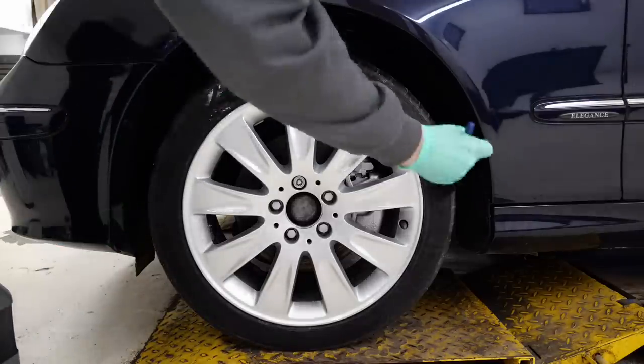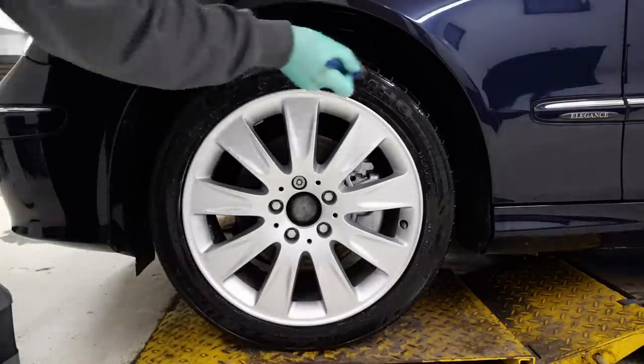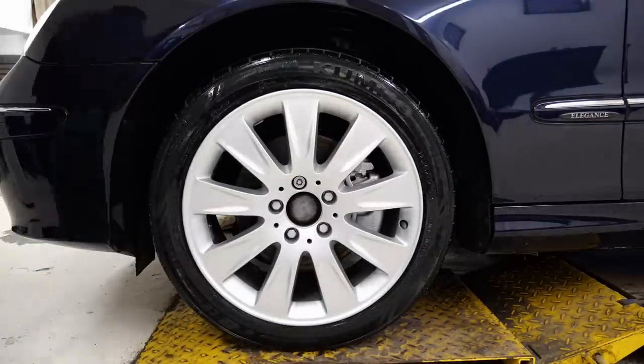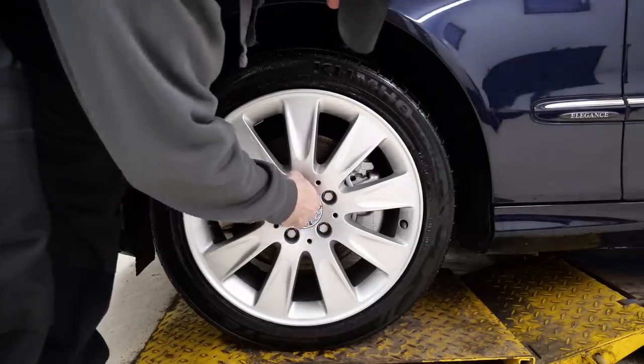Once the wheel bolts and the other wheel are dry, they've been refitted. I've also given the caliper a little bit of a tidy up as well, which you'll notice in the background. It's just a simple case of putting some tyre dressing on, and the customer has also provided new centre caps which are the newer style as well.